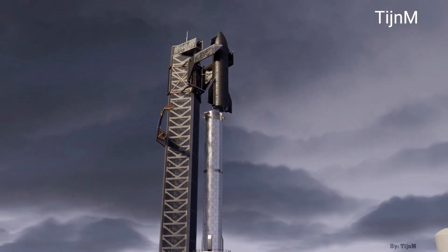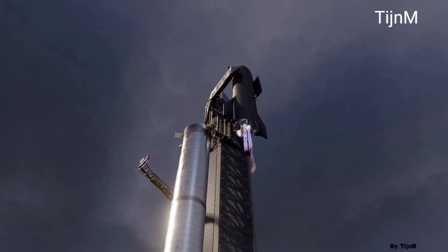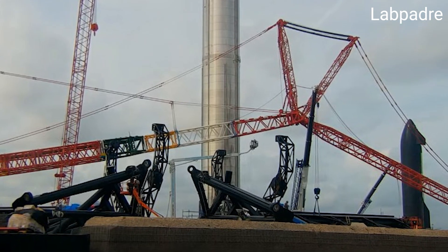Elon said earlier that two claw-like arms known as Mechazilla will be used to stack and catch the Starship during launch. And the two claw arms are on site, ready to be installed.